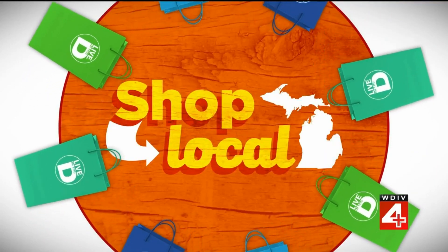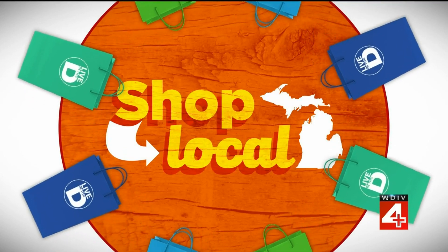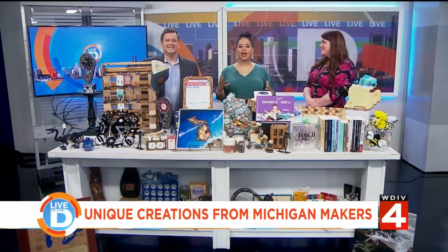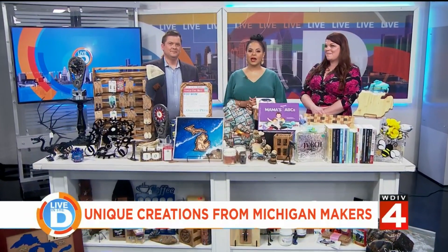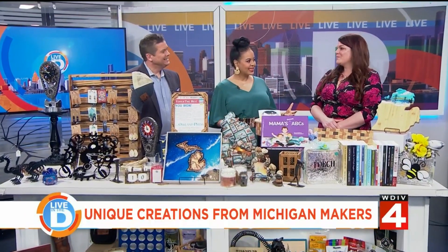We're on the theme, talking about my pics, Michigan pictures. There's something special about shopping local, and we have a place in Clarkston that we want to share with you. That's right, and we want to welcome Maria Hall to the show. She is the founder and the owner of the shop Made in Michigan with Love. Thank you so much for being with us.